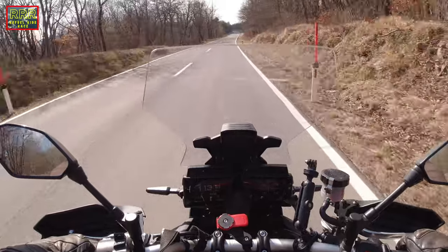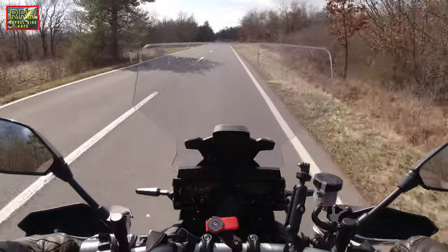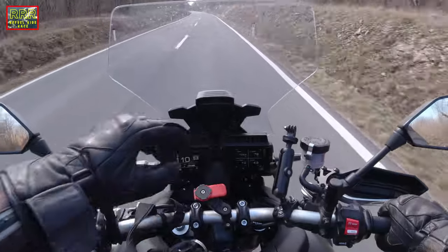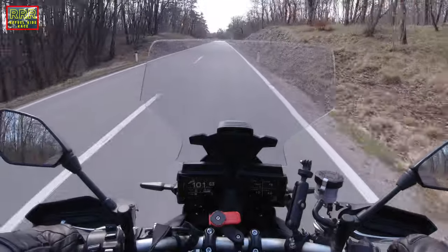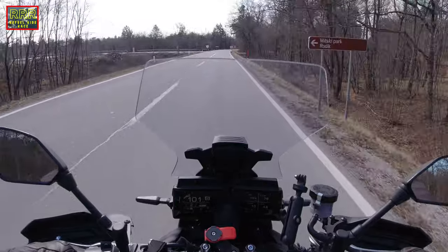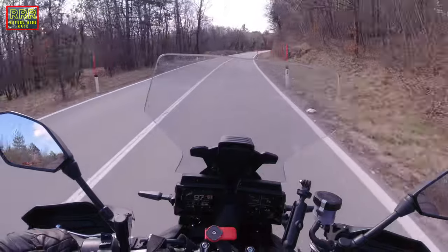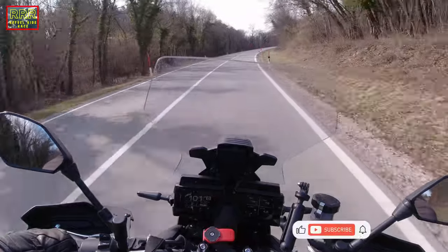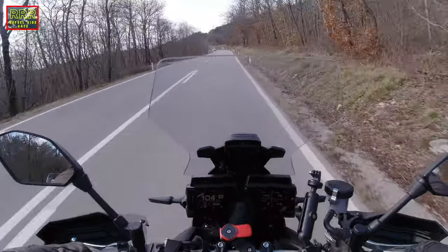So far I cannot see any fog, and I'll check it again after 10 minutes. It's 10 degrees right now, so we'll see. I think the main change is that I opened all the vents — previously they were closed, or at least one was open and the others were closed. Now everything is open, and this may help.